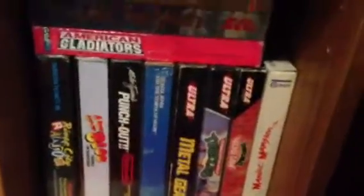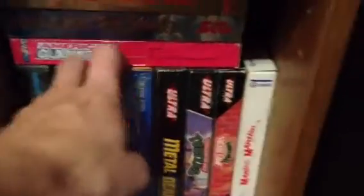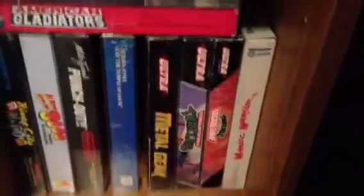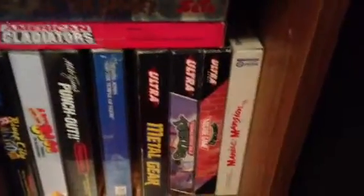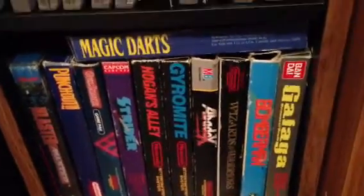Moving down here I got River City Ransom and Mike Tyson's Punch-Out. This Indiana Jones - it's not the Tengen one, it's the Mindscape one, but it is in amazing condition and still has the cellophane on it. Got Turtles 1 and 2 - I have Turtles 3 but not in the box. Got some other games hidden in here too, all in the box.